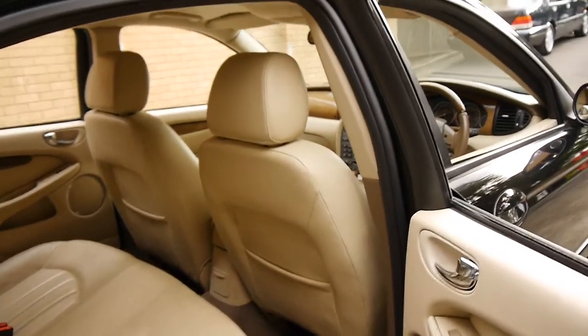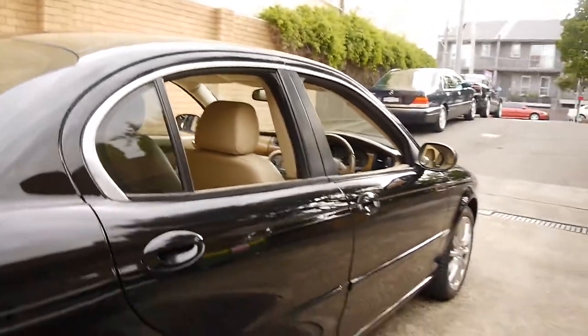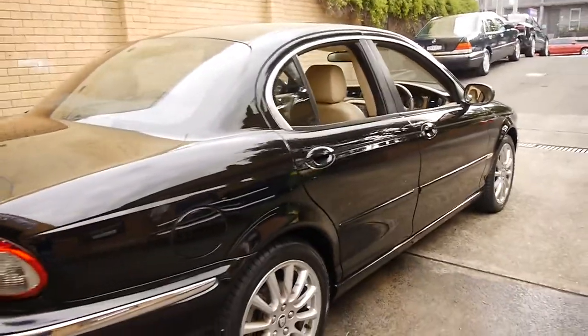I think they're a great size, they're very good in terms of their fuel consumption, they're reliable, and being a Jaguar they look fantastic.